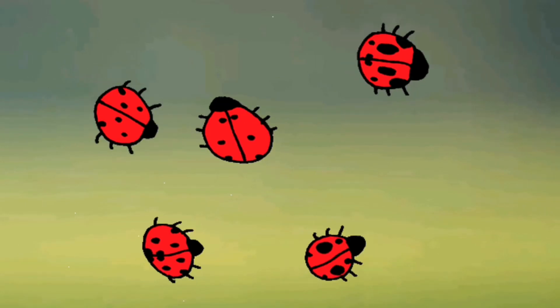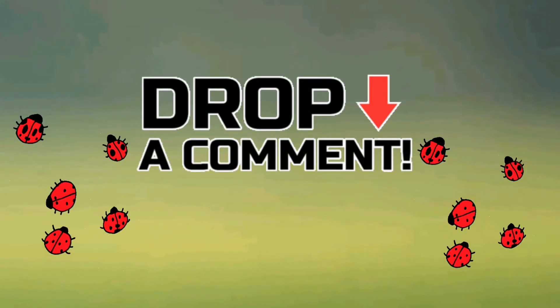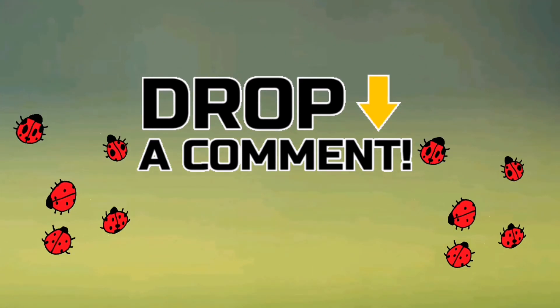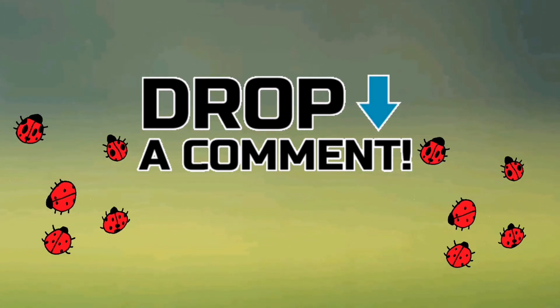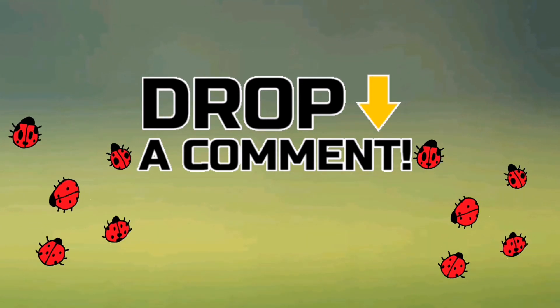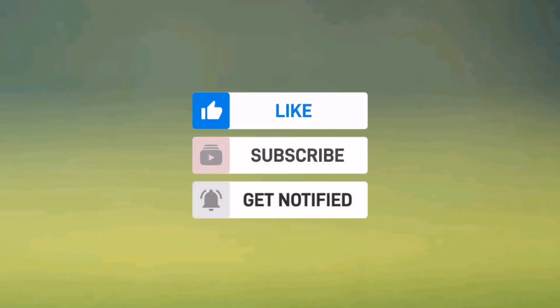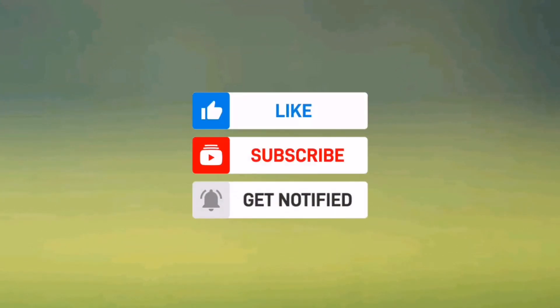And today's thing for you is to tell me in the comment box which colour ladybird you have seen, and tell me which one you wish to see next time. And now is the end of today's video. Hope you enjoyed it. See you tomorrow. Bye-bye for now.